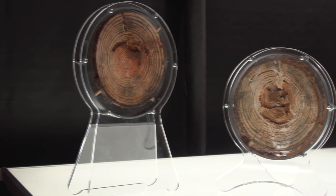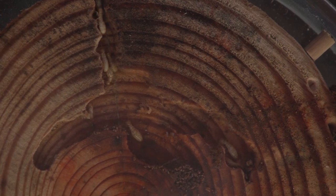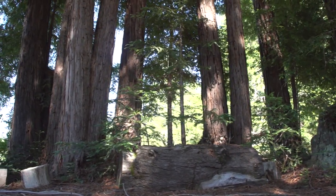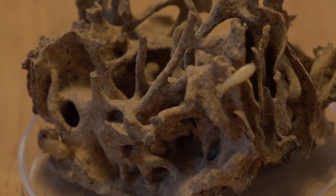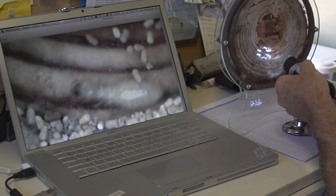I know termites have a bad reputation due to their attraction to our wood structures, but I'd like to put that bad press behind them. Termites have a crucial role in keeping the earth's important carbon cycle running in the world's forests. The secret to their success has been their evolved, altruistic behavior and social structure with defined roles for every individual.